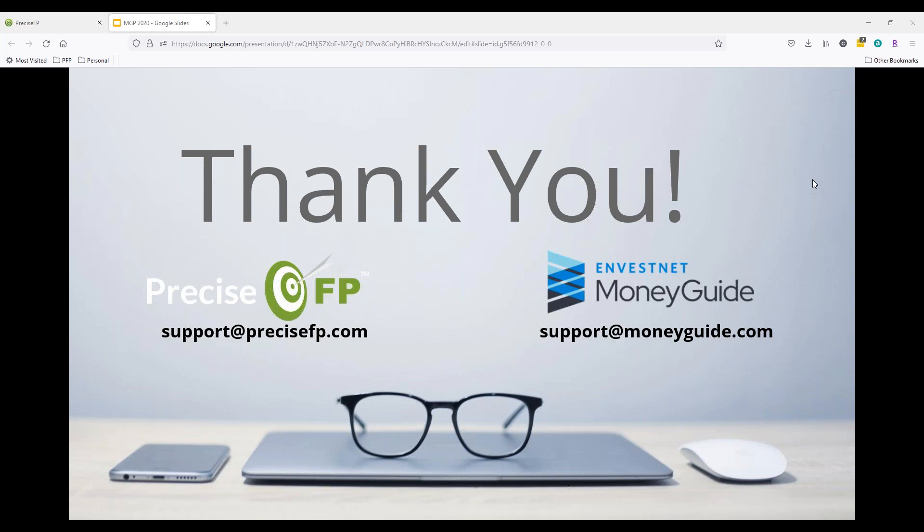Somebody also asked: is there training and support offered to get set up with MoneyGuide? Absolutely yes. We have training and support. Depending on how you like to learn, we have a support team with folks throughout the country — everyone is typically licensed or an ex-advisor or paraplanner. You can call us with any questions and we can help walk through plans. We have a full learning management system as well. There's a lot of hand-holding if you want it, or we will leave you alone if you do not.